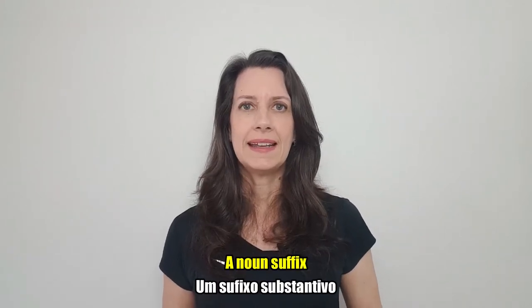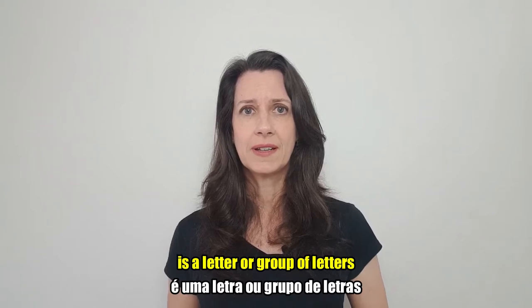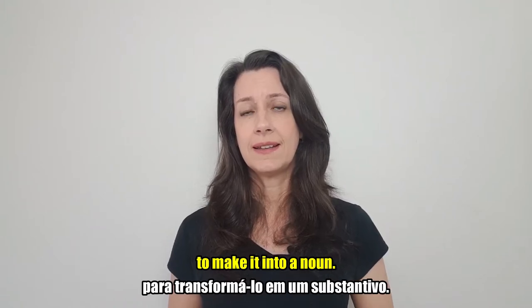Hello everyone! A noun suffix is a letter or group of letters added at the end of a word to make it into a noun.